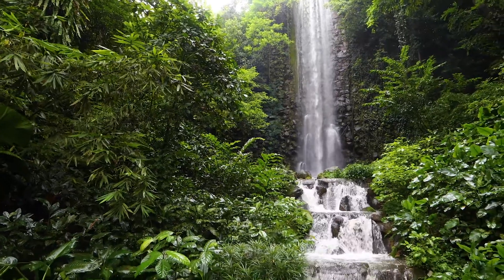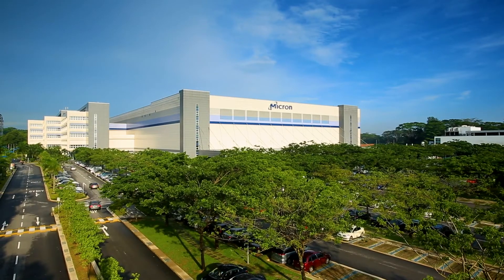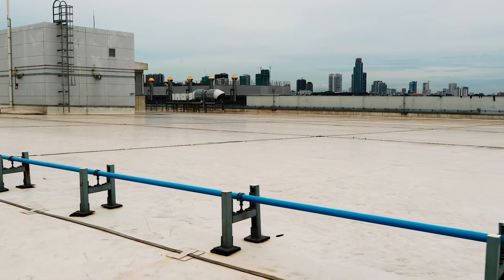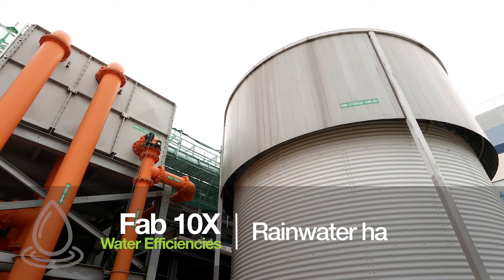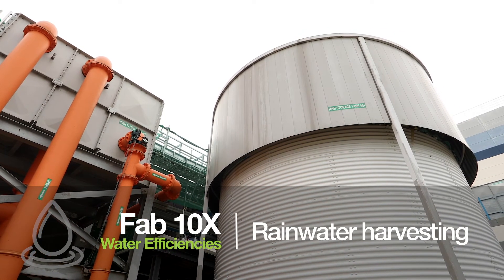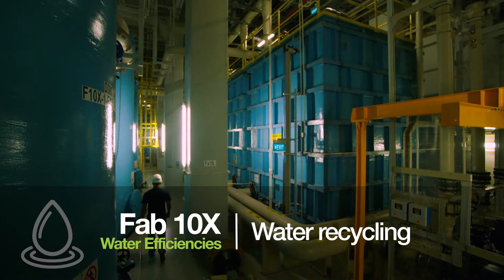Fresh water is precious, and Fab 10X integrates conservation throughout its operations. It does rain a lot here in the tropics. The rain hits the utility building roof, gets funneled down to the collection tank, and is then distributed within the building. Rainwater harvesting helps preserve this limited resource, and our water conservation efforts extend into our production infrastructure.